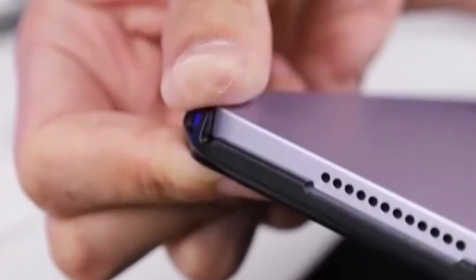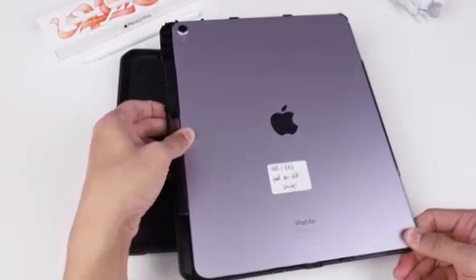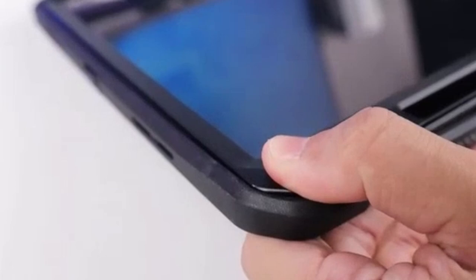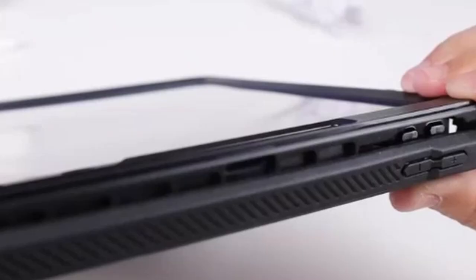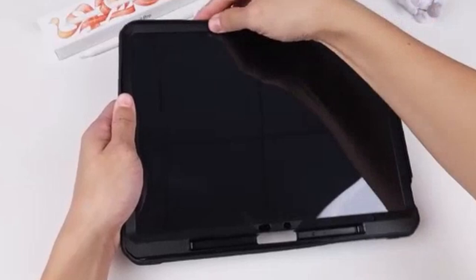The new iPad Air 13-inch is a powerful and versatile device that deserves optimal protection. Hi, welcome to All Cases Here. In this video we are going to talk about the 5 best iPad Air 13-inch 2024 cases you can buy right now. This list is based on my personal opinion and research, and lists them based on quality, features, and pricing.